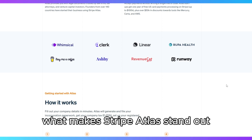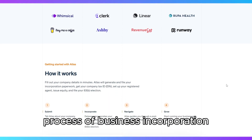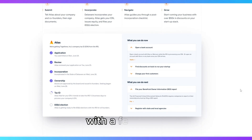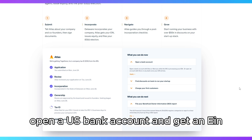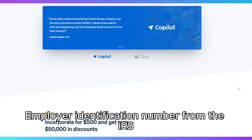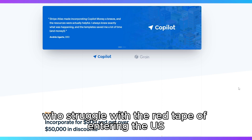What makes Stripe Atlas stand out is how it simplifies the complex and often overwhelming process of business incorporation. With a few clicks, it helps you set up a Delaware C-Corporation or LLC, open a U.S. bank account, and get an EIN (Employer Identification Number) from the IRS. This is ideal for international entrepreneurs who struggle with the red tape of entering the U.S. market.